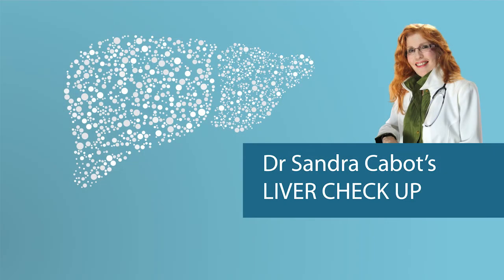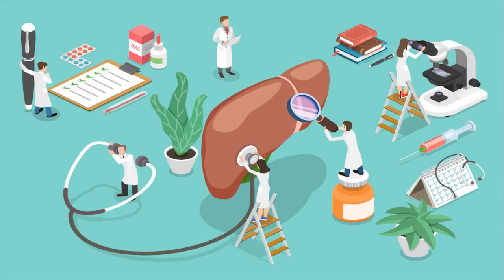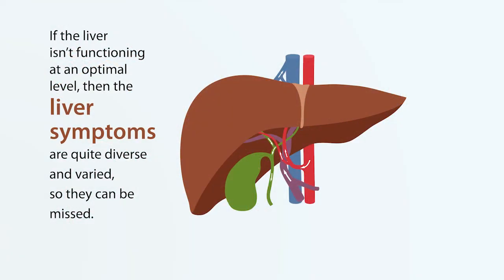So let's look at my liver check-up. How can you check your liver? Well, there are quite a few different symptoms that you can suffer with if your liver is not functioning at its optimal level. These symptoms are quite diverse and varied, and this is why often the liver symptoms get missed — the doctor may not recognise that some of the symptoms you have can be traced back to an under-functioning liver.